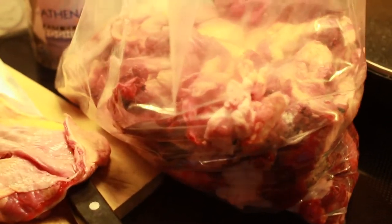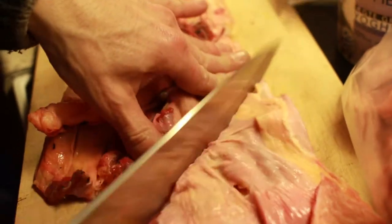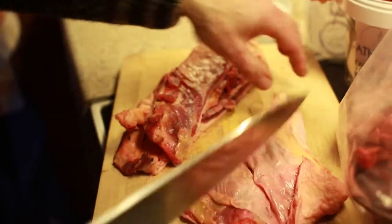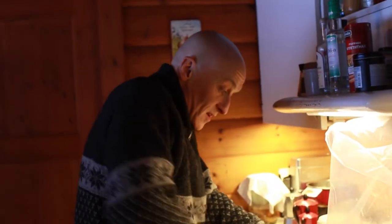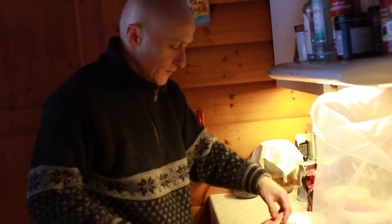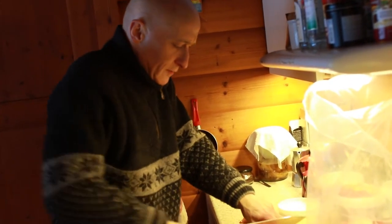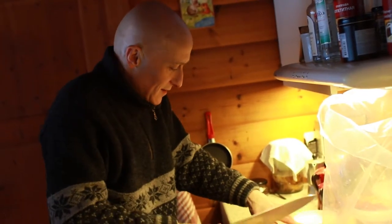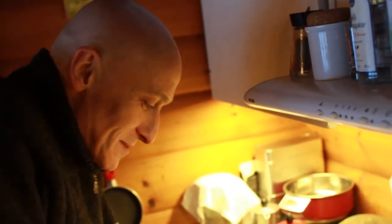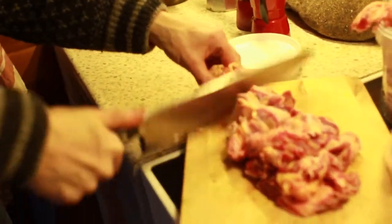Now we're talking ecological dog food. This is the rest from an ecological butcher here in North Zealand. I first tried it on my dog, and it cured the inflammation in his joints in two months. The inflammation was gone. We call it keto for dogs — it can also cure cancer.